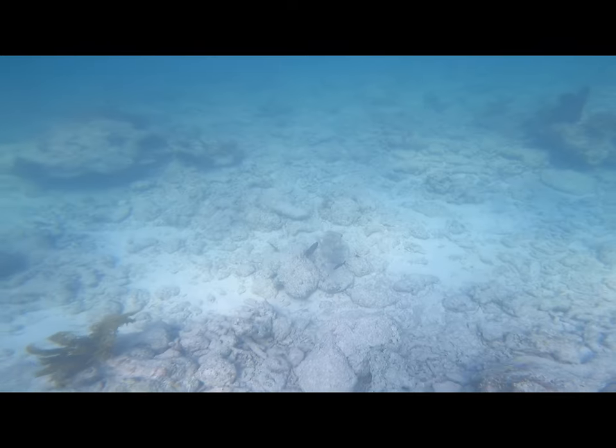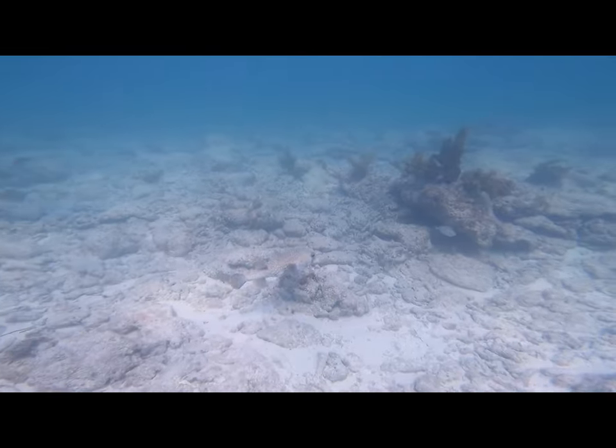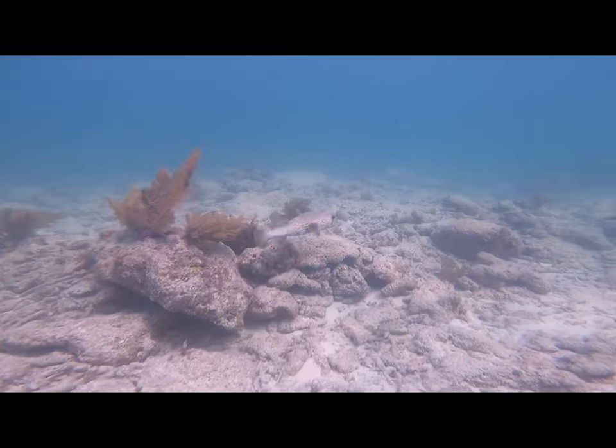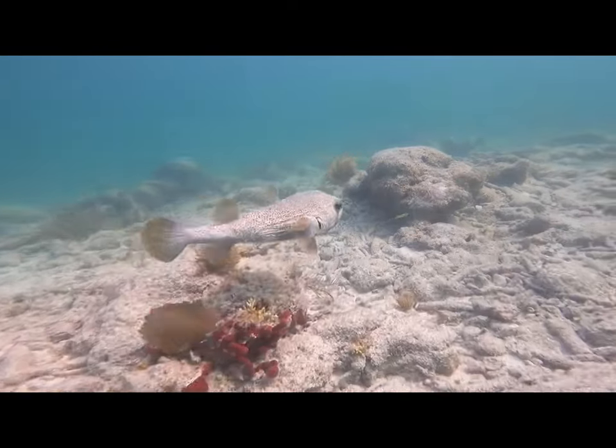I don't know if you guys can see exactly what I'm pointing out right now, but that is a porcupine fish. I was getting close to him, and these are quite large fish actually — they're like a foot long, maybe a foot and a half, almost two feet. I was trying to get close, but he wasn't very friendly and kept swimming really fast.